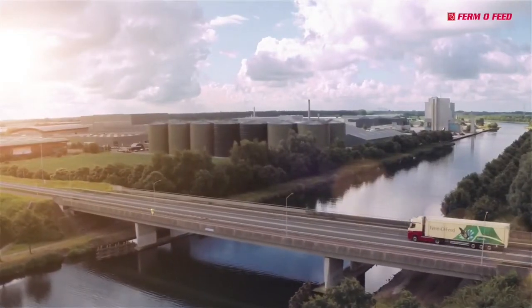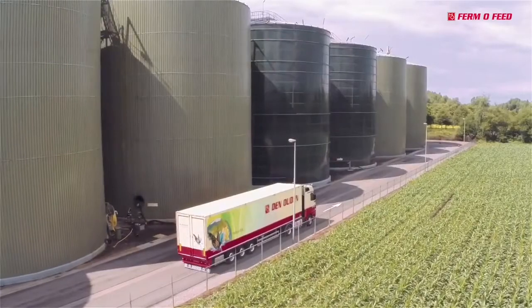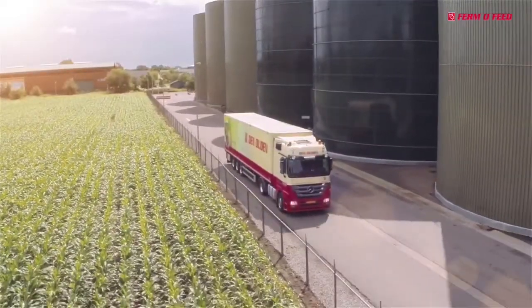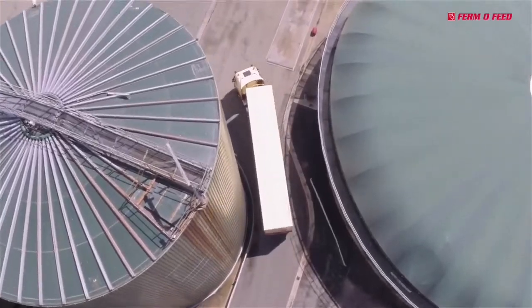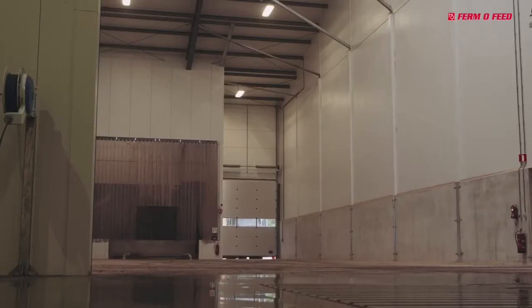FermoFeed, situated in the Netherlands, is one of the biggest manufacturers of organic fertilizers in Europe. The Helmand-based factory has been constructed to meet the highest standards, producing 70,000 tons per year of pelletized organic fertilizers from dried chicken manure.